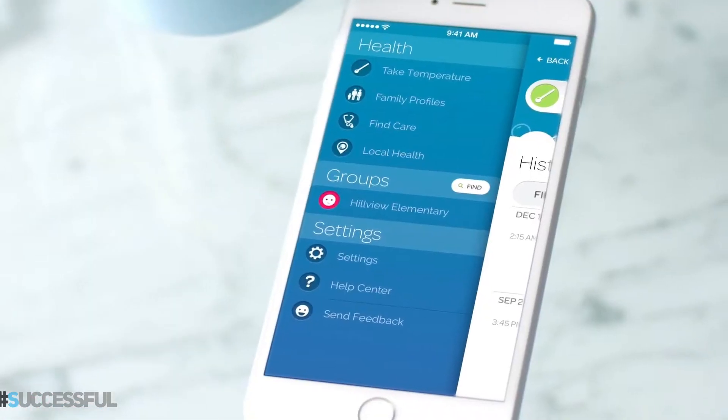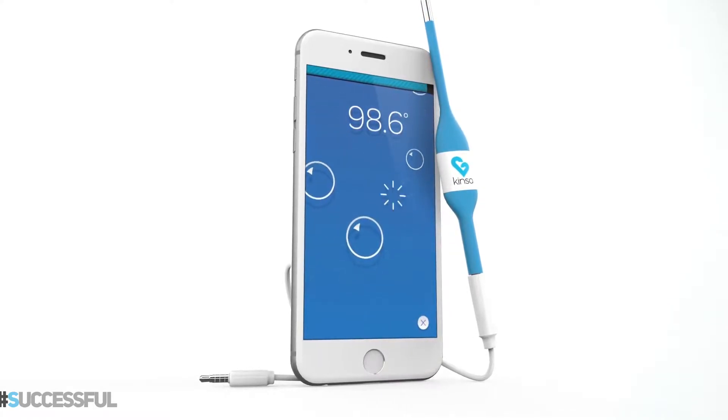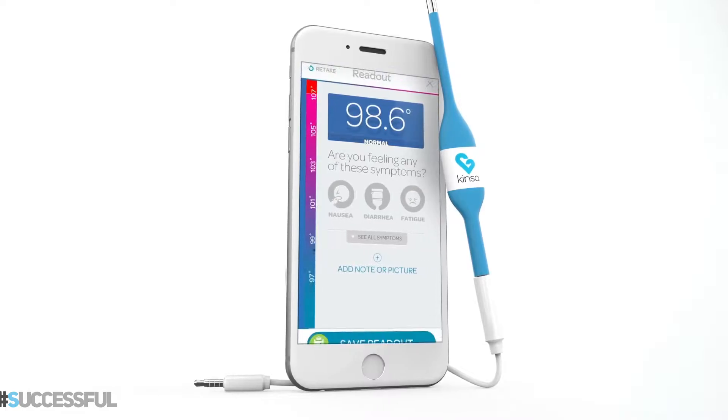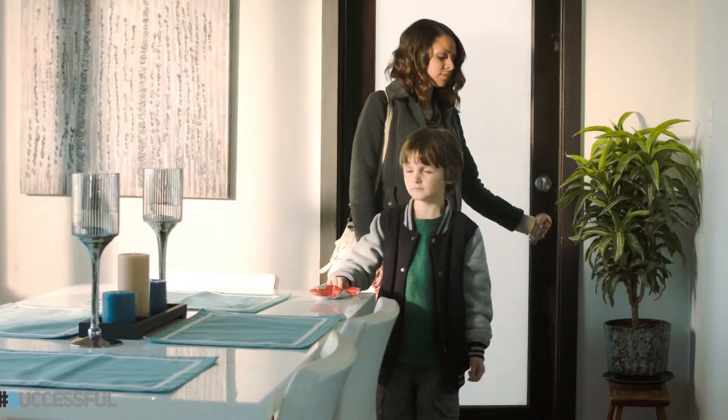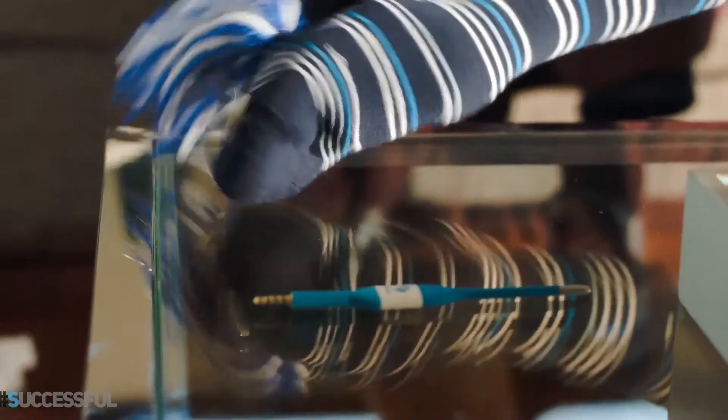With everything you need to know about your child's illness right on your phone, you cut out the guesswork for a faster path to recovery. You can also see what's going on around your child's school and offer that information to your pediatrician to help guide your next steps. A doctor with knowledge of strep going around is more likely to order a throat culture sooner.